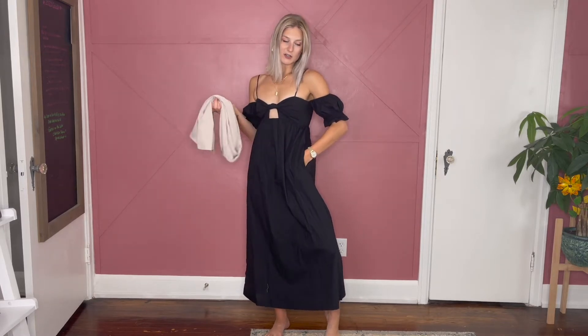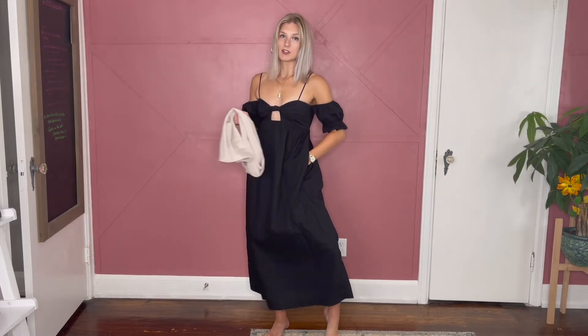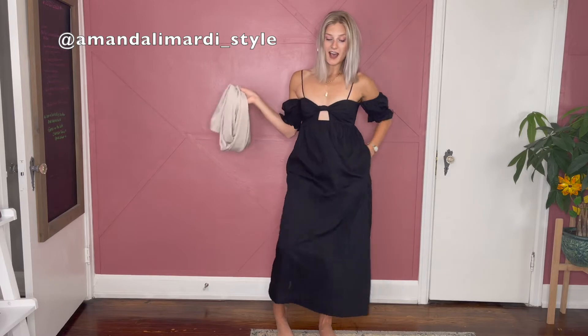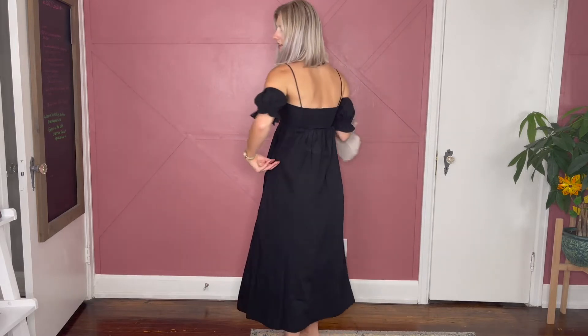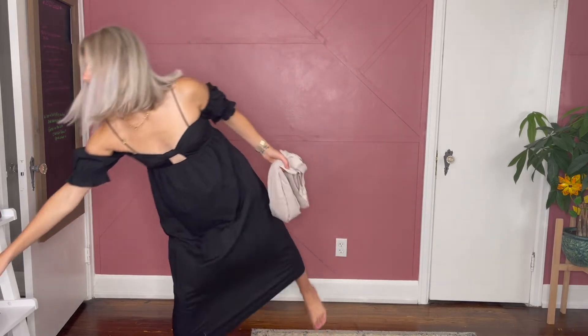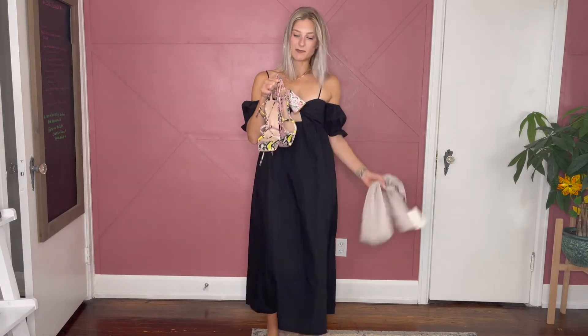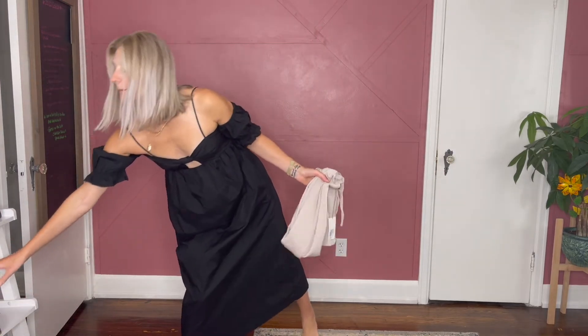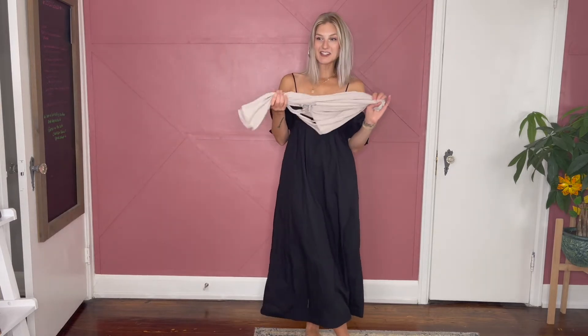This dress is actually another piece I got during the sale. It didn't come in time for me to film, so I just did a mini one that'll be posted on my Instagram and TikTok. If you want to follow me over there, it's amandalimardi underscore style. Such a cute dress — even with these shoes, stunning. But let's get into the styling portion.